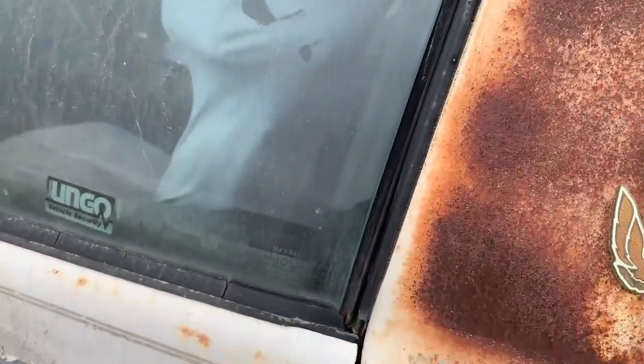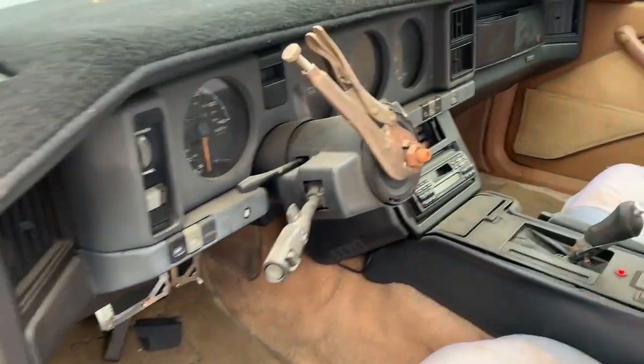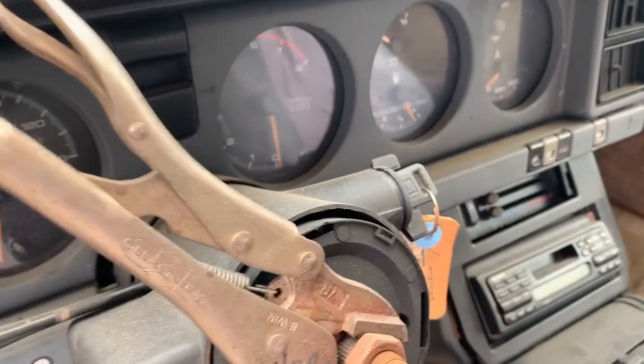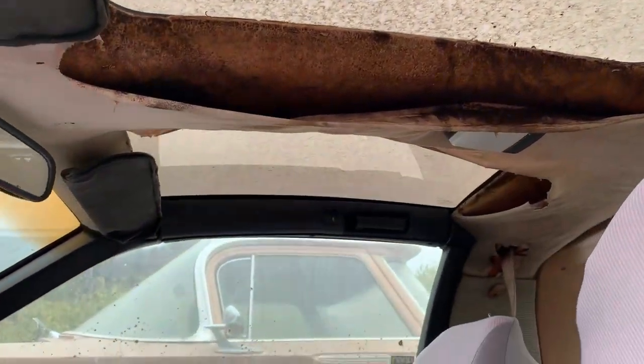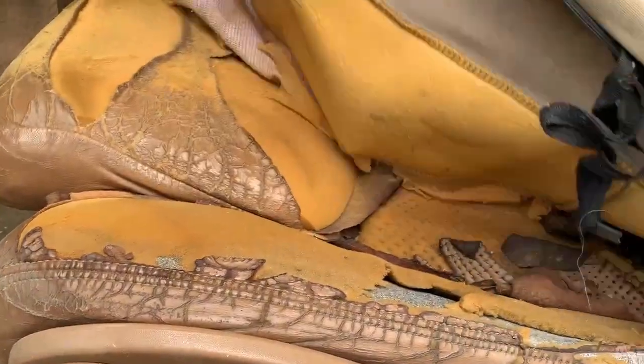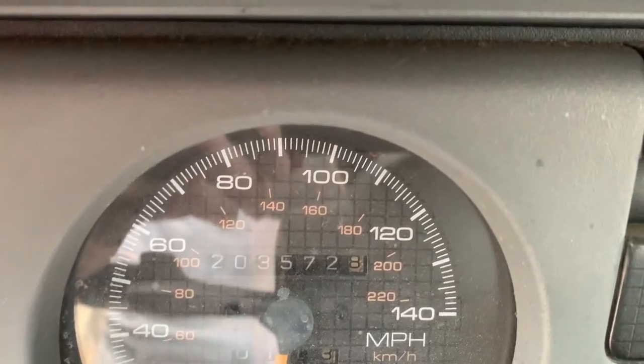Let's take a look inside. It's got a custom steering wheel. There's the problem — I left the key on. The T-tops have obviously been leaking. It's got optional partial seats. The seat belt is very crunchy — so it's been wet a lot. It's got those cool covers on the top of the seats. 203,000 miles on the odometer.